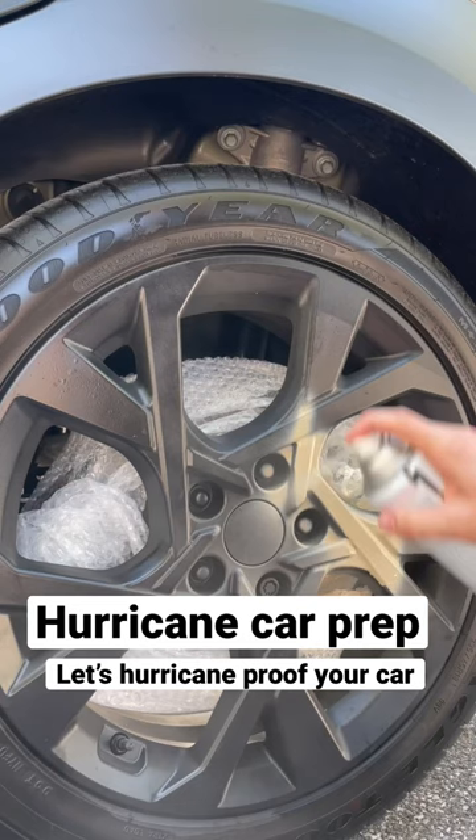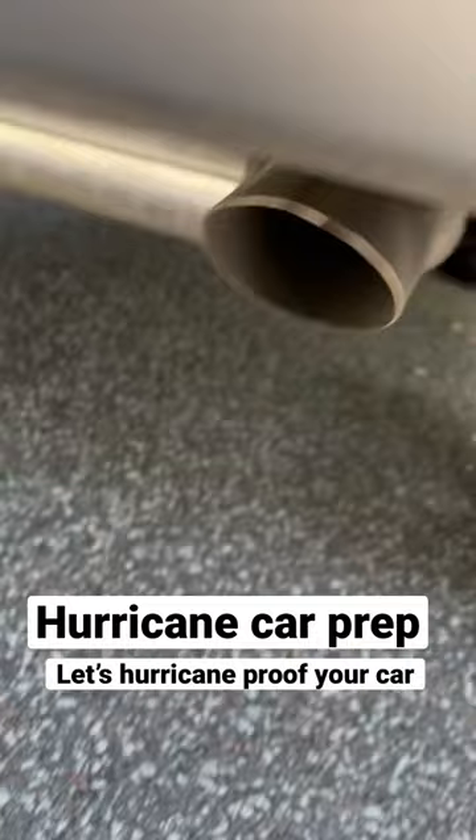5. Use a potato to keep water from getting in the engine. Warning: if you turn on the engine, you will die from carbon monoxide poisoning.